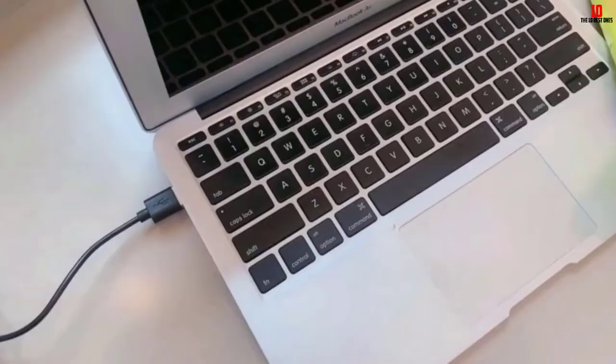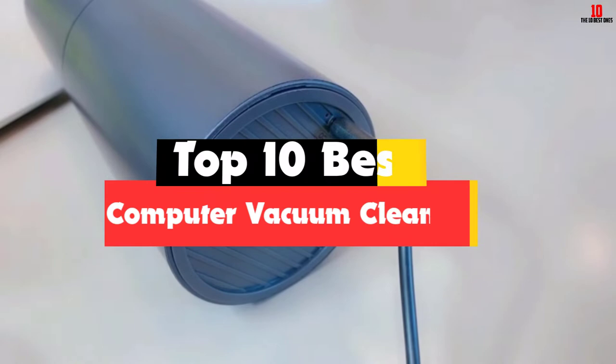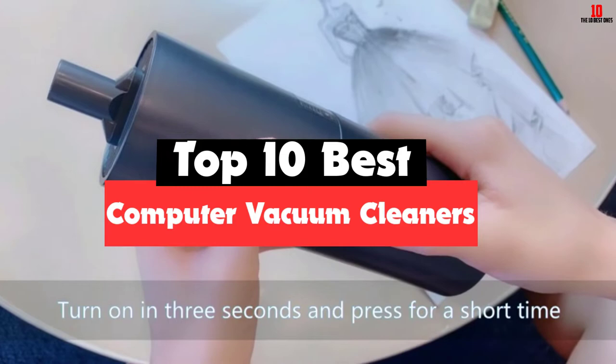Hey guys, in this video we're gonna be checking out the top 10 best computer vacuum cleaners that are available on the market for their true quality. I made this list based on my personal opinion and hours of research, and have listed them based on popularity, quality, price, durability, user opinions, and more.